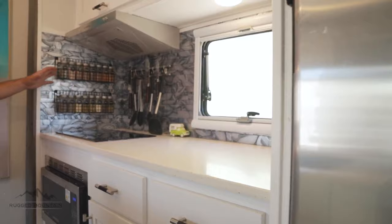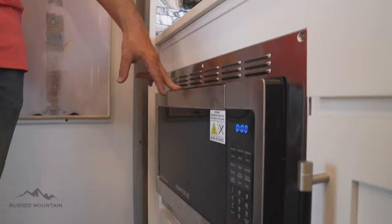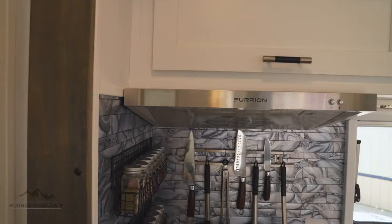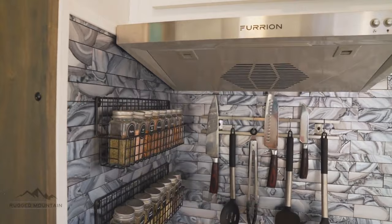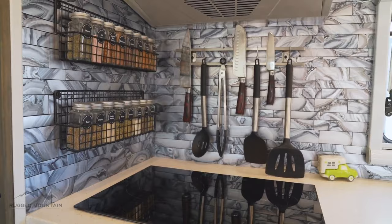Look at all that counter space for a truck camper. This unit we went all full electric, so we got an induction cooktop and a convection air fryer microwave — this is a first for us, giving this air fryer microwave from Contour a chance. Another option our customers get to pick is backsplash colors; we went with this nice bluish-gray silver backsplash, and this has solid surface countertops.